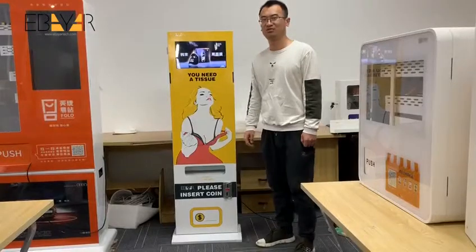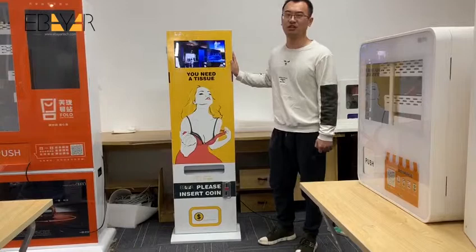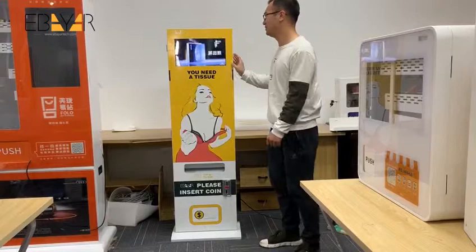Hello, this is Ryan from eBay Technology. We are the professional manufacturer of mini-vending machines. Today, please allow me to introduce to you our mini-vending machine for selling packed tissues.